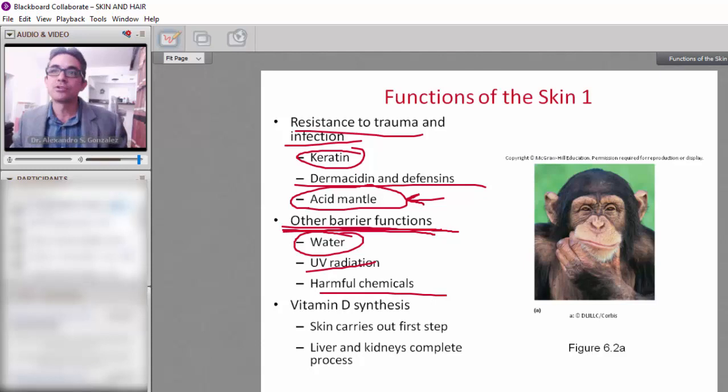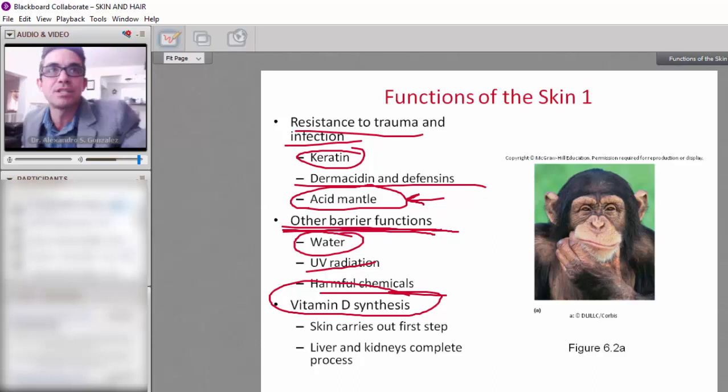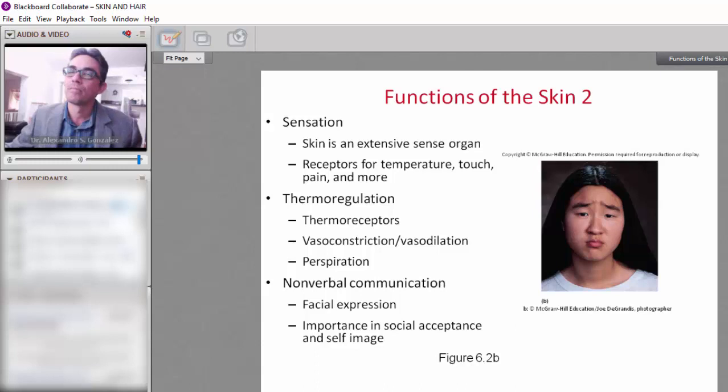The skin is also important for the synthesis of vitamin D. Remember, even if you take the pills or capsules, you need to expose your skin to the sun in order to activate the vitamin D.